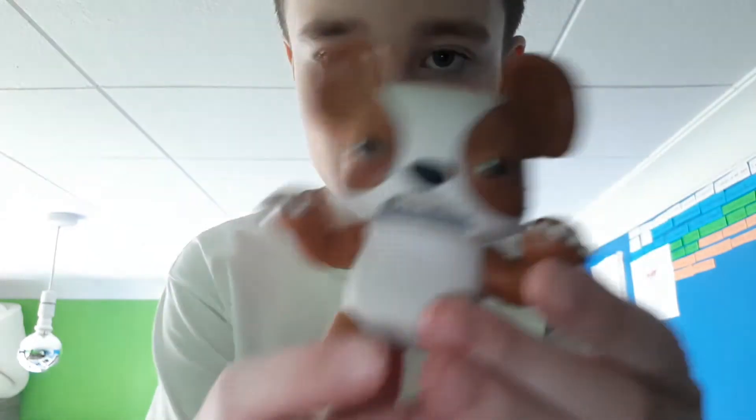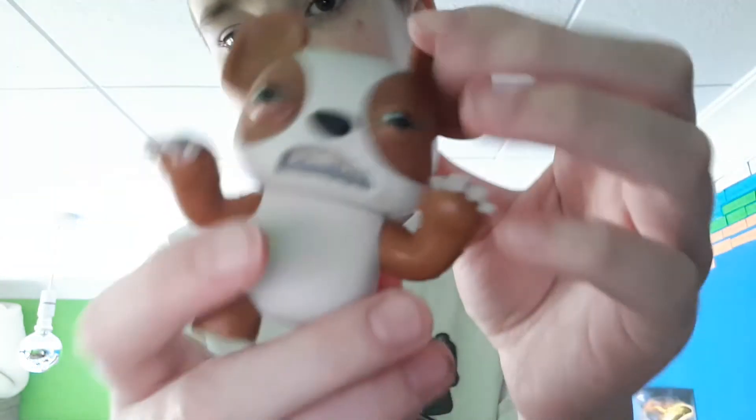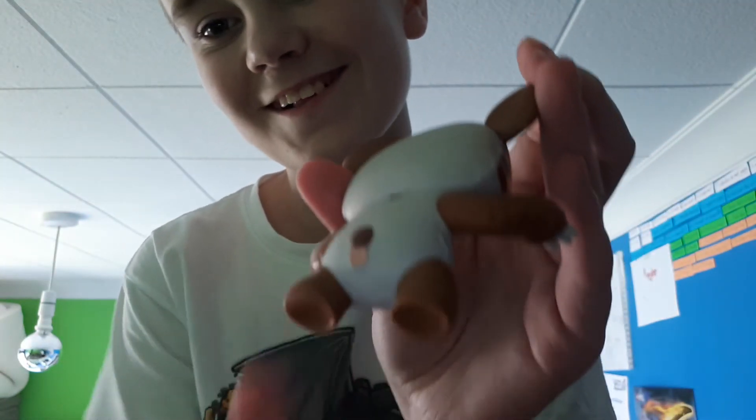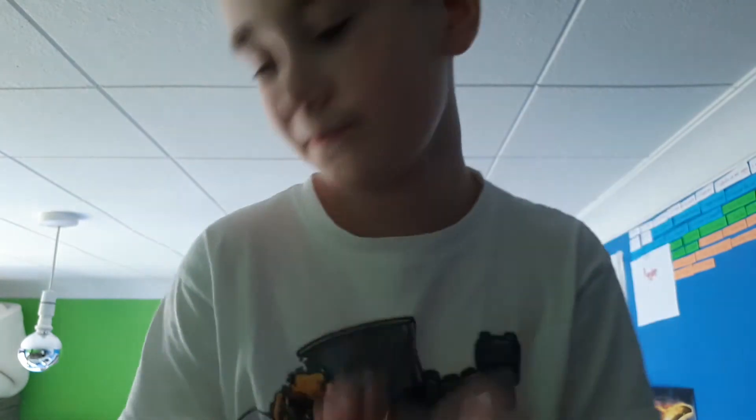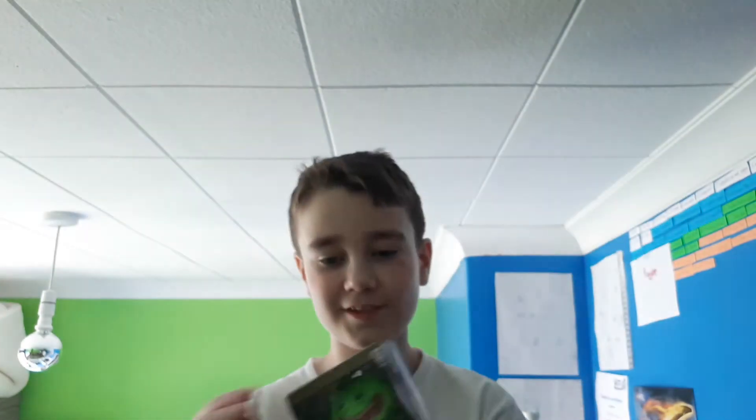The next one is this other one - I think it's like a koala or something. Open him up. Okay so here he is. He's like a koala - he has claws, big ears, and green eyes. I'll show you the buttonhole. He has a little tail - I didn't know that. His head can move like all the other vinyls.